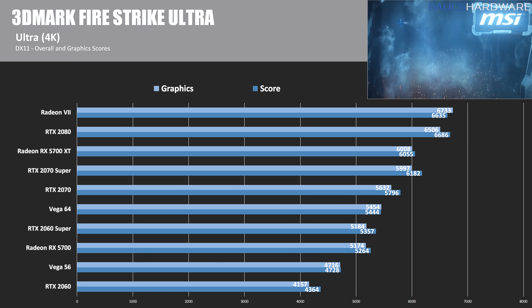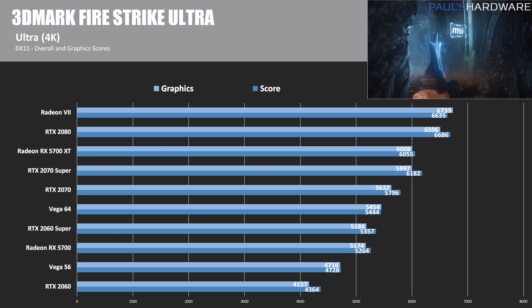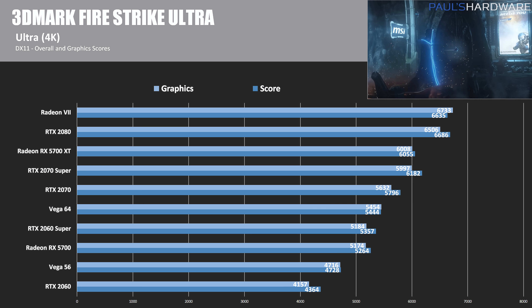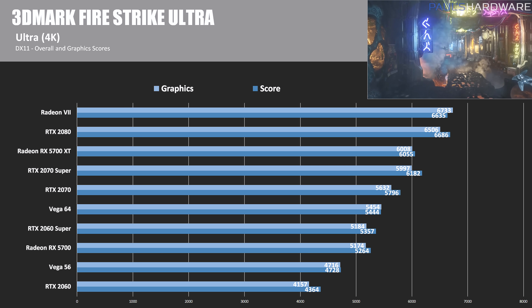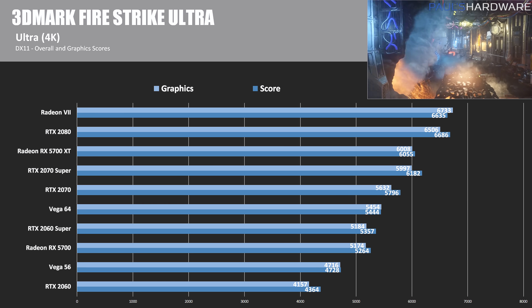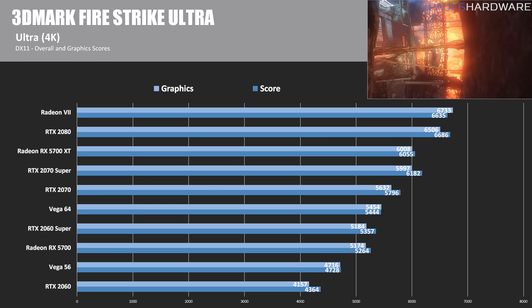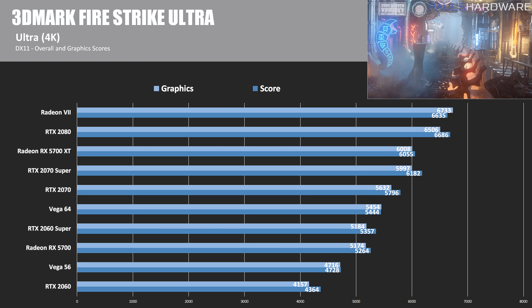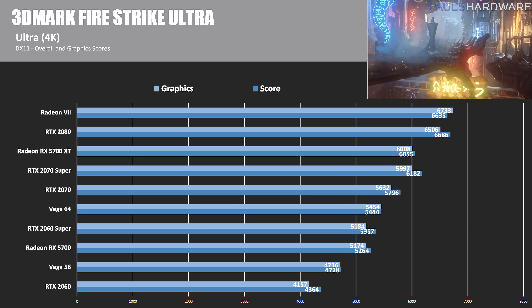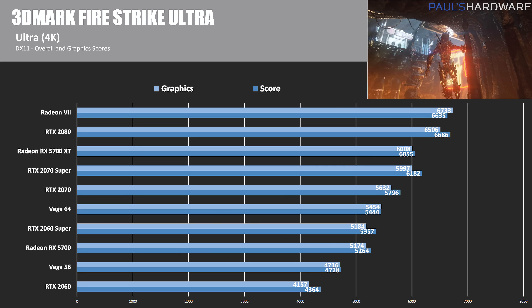Starting off with 3DMark Firestrike Ultra, which runs at 4K (3840x2160) in DirectX 11. The Radeon VII performs really well here, though that won't continue through the rest of the tests. The 5700 XT is just beating out the RTX 2070, and the RX 5700 is significantly better than the Vega 56 and coming in just shy of the RTX 2060 Super. You can see why Nvidia decided they needed to update the RTX 2060 to compete with Navi.